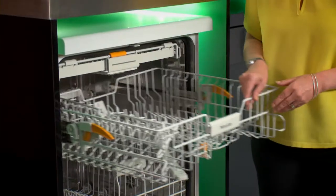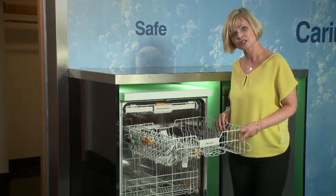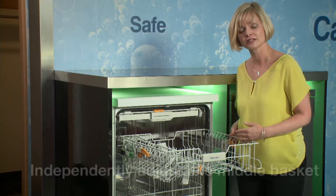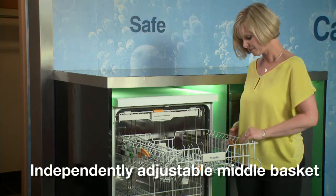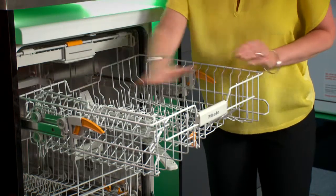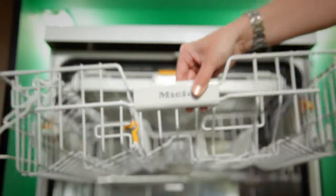Our middle basket comes with these nifty little handles, a standard feature across our range. This allows up to 3 different positions each side independently of each other — that's 9 possibilities for adjusting my basket. Even if I position one side on its highest setting and leave the other on its lowest, when I push my basket back in, it locates nice and firmly.